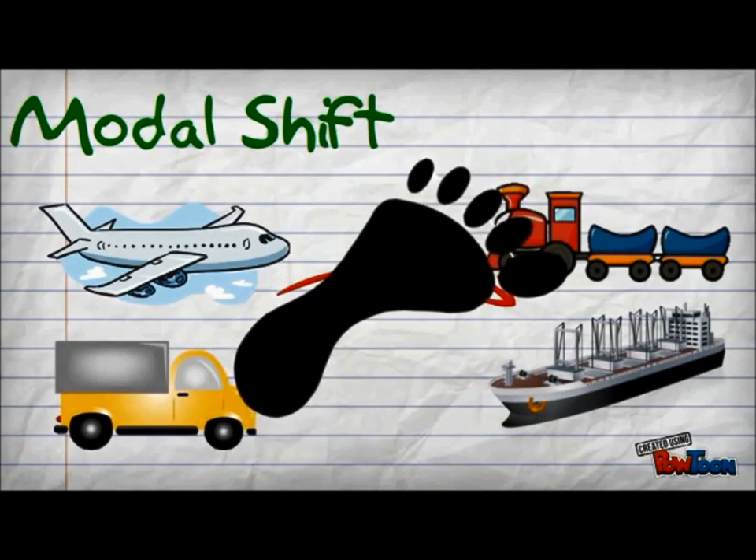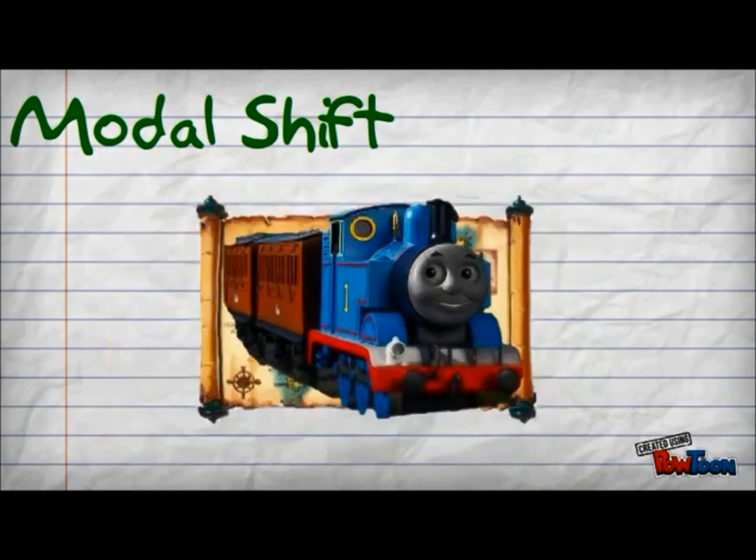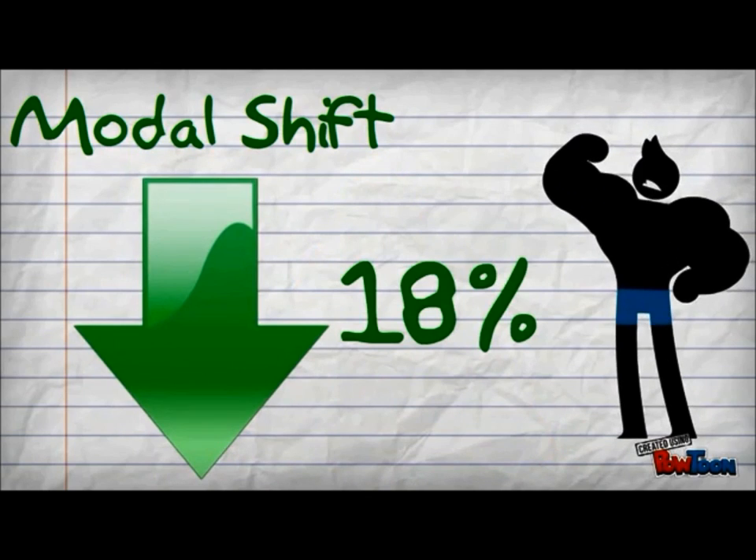Long distance transportation is now handled by rail. As a result, CO2 emissions were reduced by a whopping 9,500 tons in 2012. Furthermore, CO2 emissions per basic unit was further reduced by 18% in 2013.